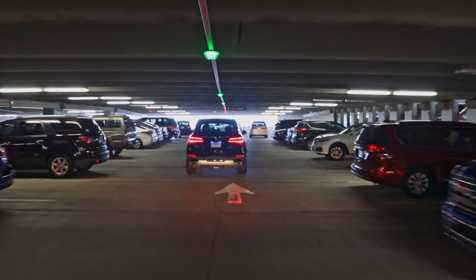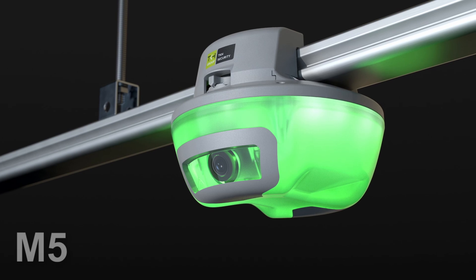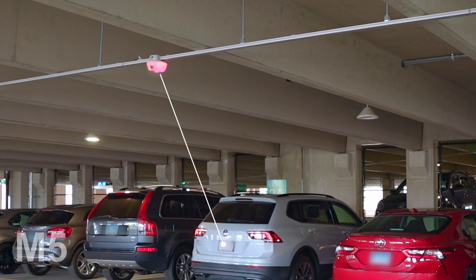The heart of the TKH Security Parking Guidance System is the patented, camera-based M5 Smart Sensor, which uses cameras to monitor space occupancy, enhance security, and to read license plates for vehicle identification.